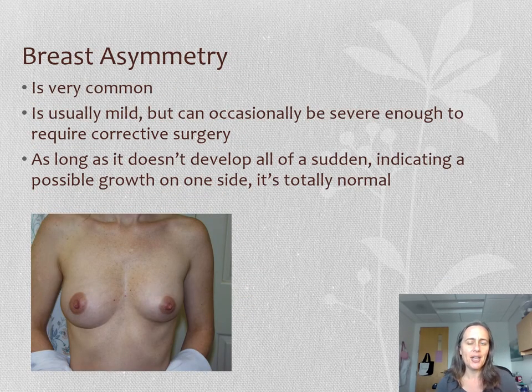Speaking of shape and size — breast asymmetry, being larger on one side versus the other, is actually very common. In fact, it's more rare for someone to be exactly the same size on each side. Some mild asymmetry is very common, but sometimes it can be really severe — for example, being a B cup on one side and an E cup on the other. As you can imagine, severe asymmetry makes it pretty much impossible to find clothing that fits, so corrective surgery is usually offered. However, if your breasts were the same size all your life and then one suddenly got a lot larger, that would be concerning. If it developed gradually over time in puberty, that would be pretty normal.